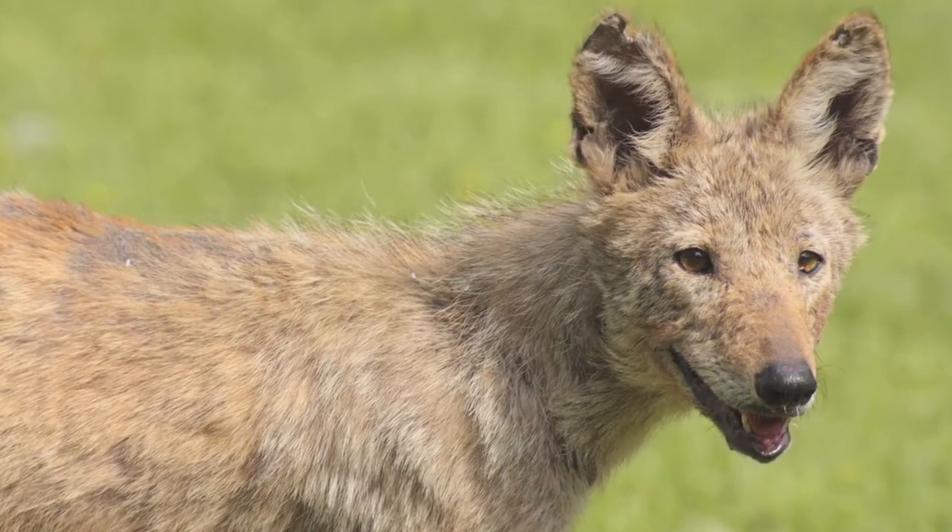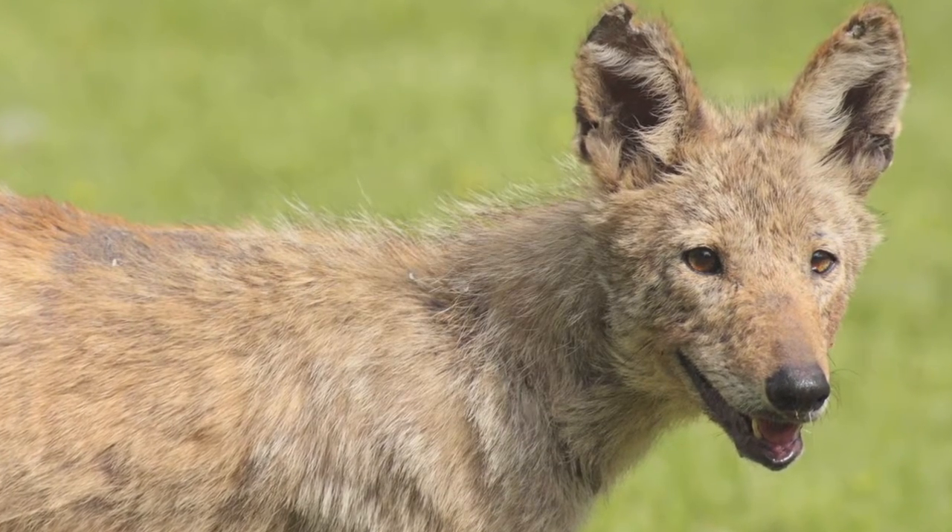The interesting thing about coyotes in a city — any city, New York City in particular — is the question you get from the public. The first thing almost all the time is, 'Well, that must not be natural. What's happening in its home habitat? Are they getting pushed out?' And I think that's an exciting opportunity to start a conversation with people.